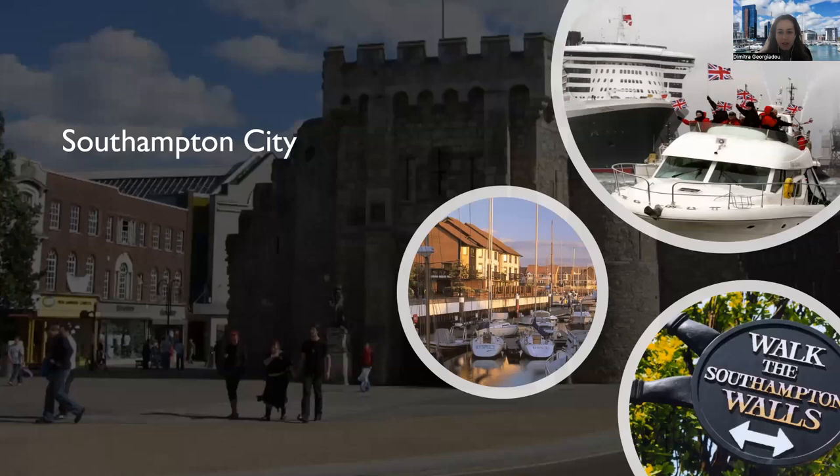The city of Southampton itself has some things to show. We are proud of our marina, and one can learn about the history by walking across the Southampton walls. Southampton is most famous as the port where the Titanic embarked from to go to New York City, although you very well know that they never made it. But this is where the whole trip started.